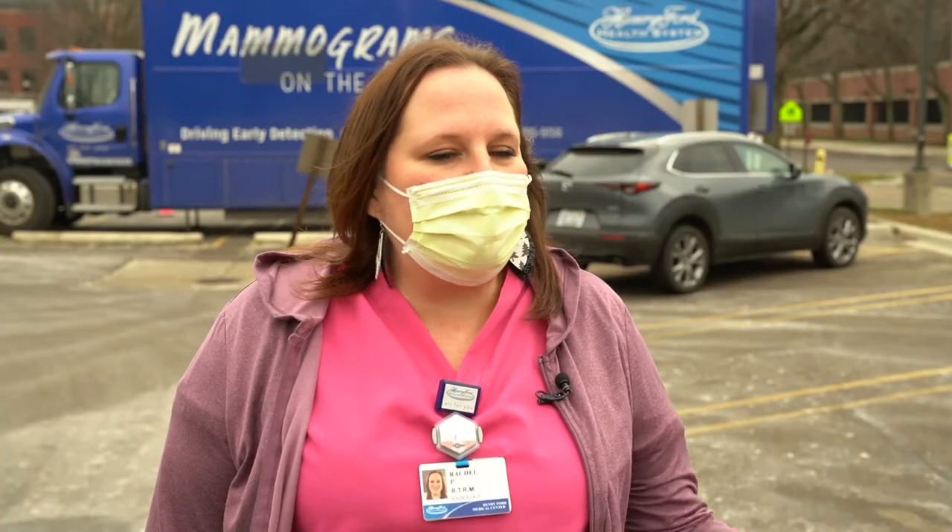One of the things team members are taught at Henry Ford is to go above and beyond. We're happy to report that Anita Miller's mammogram came back just fine — but that doesn't mean it's okay to put it off. So if you're due, make sure you get yours.